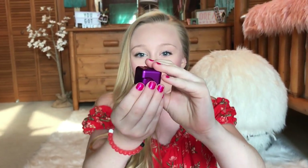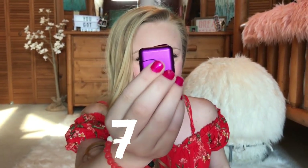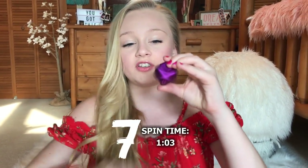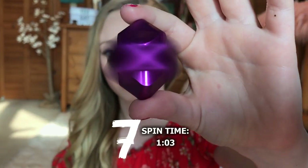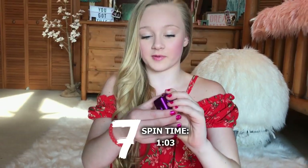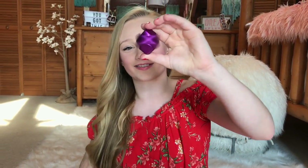This one is super duper cool — it's like one of my favorites. This one is in the shape of a cube, but it's like a fidget cube spinner. I just love this so much more than the actual fidget cubes. You can also spin this side, but it's kind of hard. It's better to spin it this way. It's just so cool and so much fun to hold.